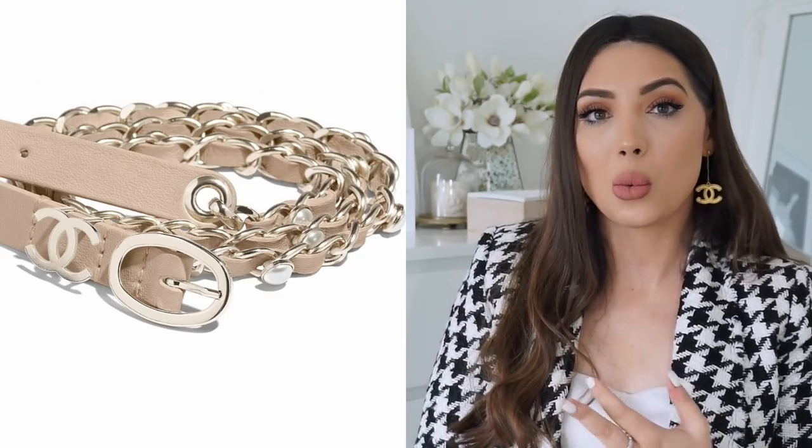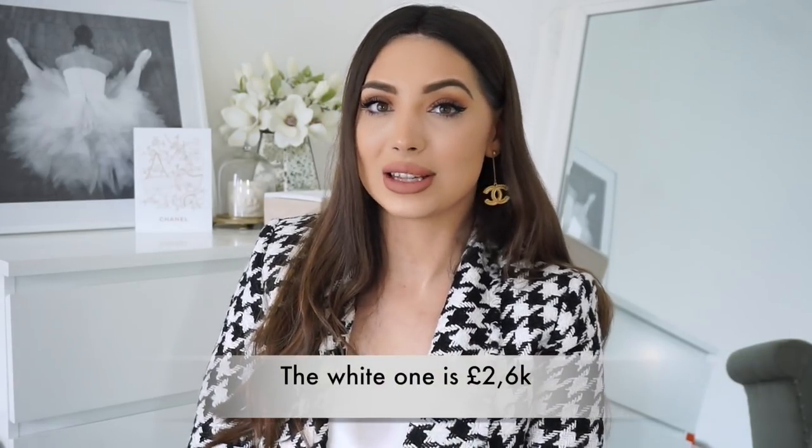The last item on my wishlist, which I no longer want, is this Chanel belt. As soon as I saw it on the runway I fell in love, especially in the grey color. It also comes in beige, white with little pearls, and black with different colored chains. I still love it — but the reason I won't be buying it is the price. I expected around £1,000 like normal Chanel belts, but this belt is almost £1,700. When I saw the price I was like — no way am I paying that much for a belt.